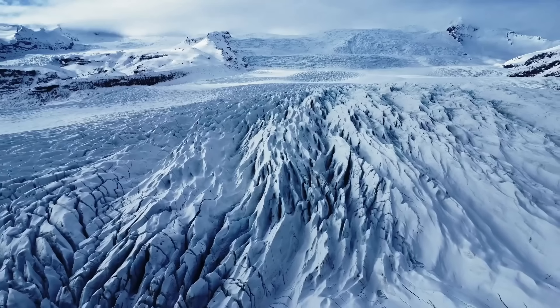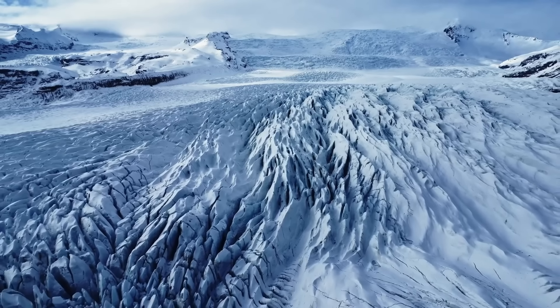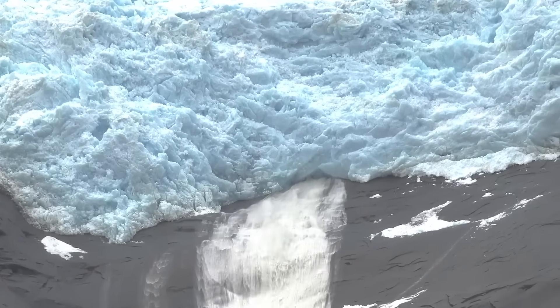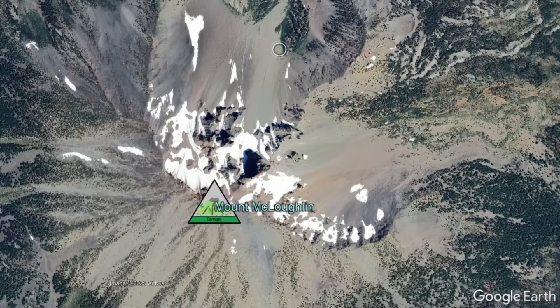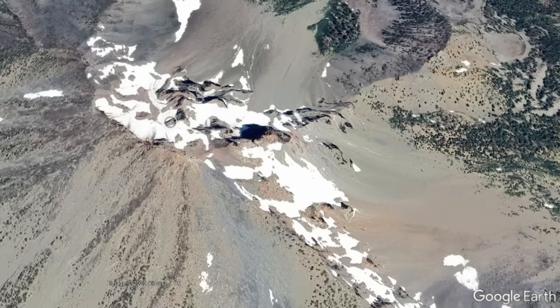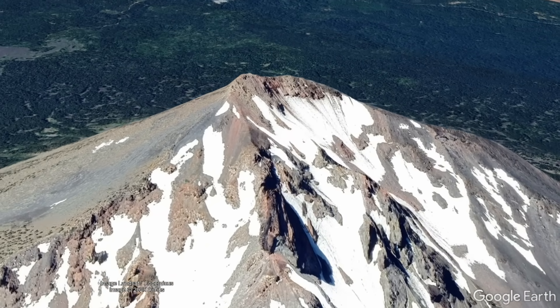During the most recent glacial period, glaciers grew on the edifice of Mount McLaughlin and were once more than 500 feet deep. This thick mass of ice carved away at large sections of the mountain, forming two amphitheater-shaped scars called cirques. In addition to creating these scars, the glaciers removed the top 500 feet of the volcano.